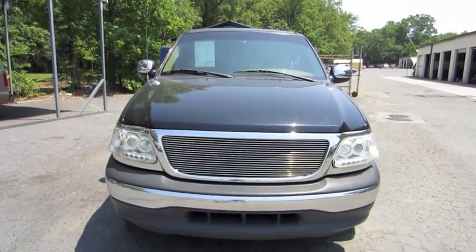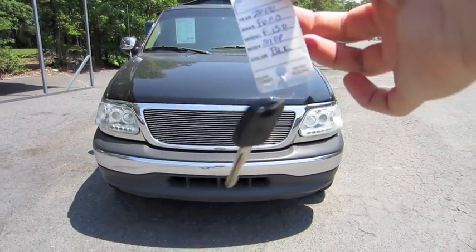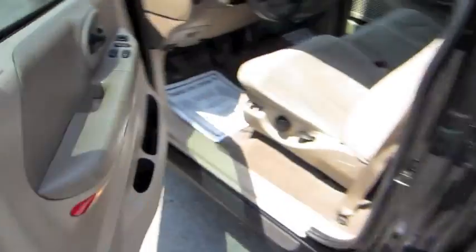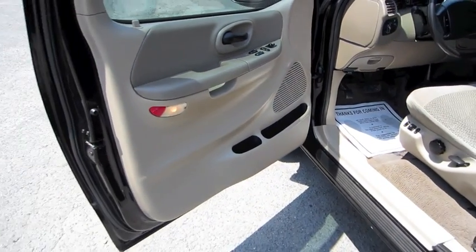So without further ado, I'm just going to start it up and let it run. It's a black exterior with beige cloth interior.